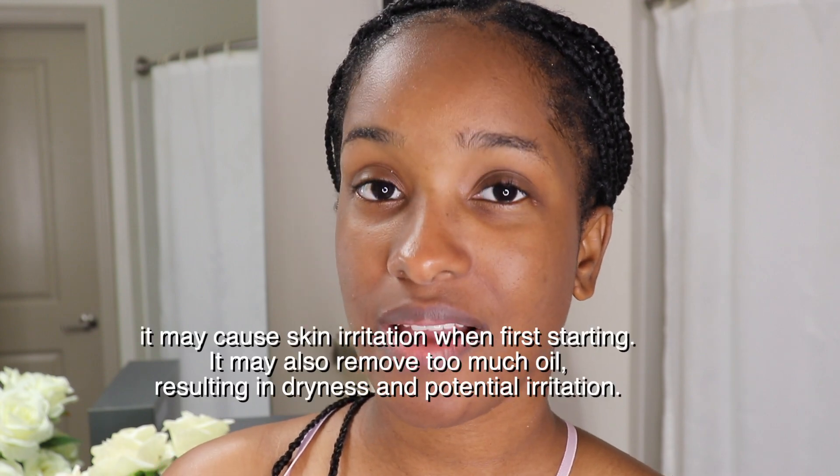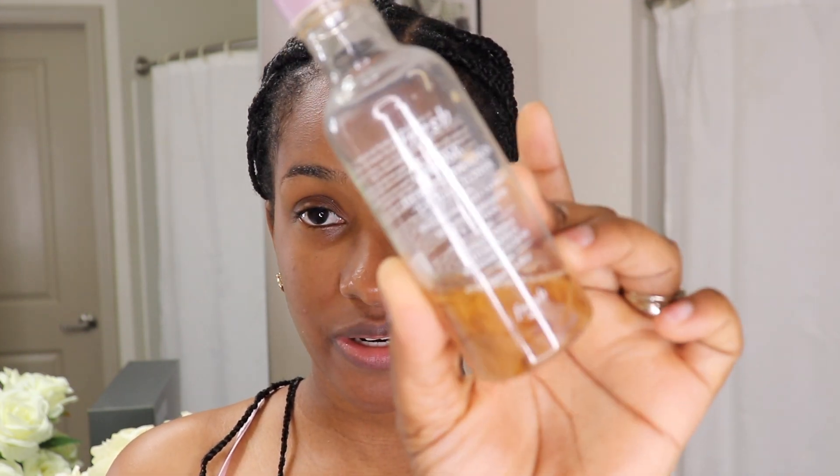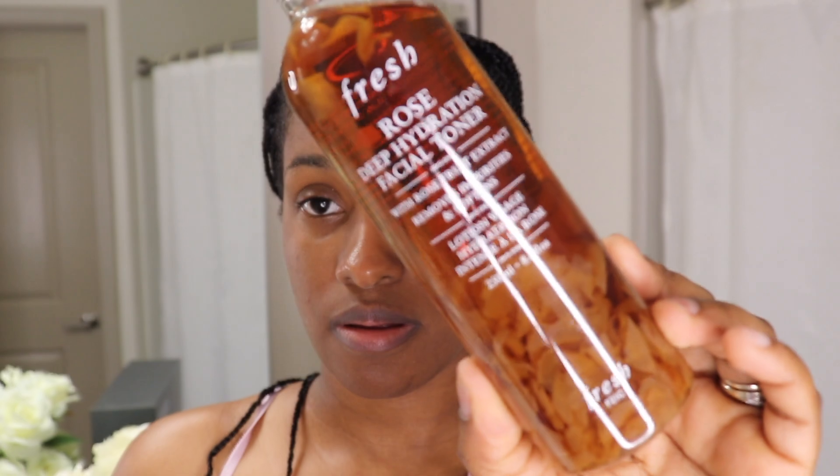So I cleaned my face and now I like to go in with a toner, because the salicylic acid — in my opinion — is kind of drying. So I like to use a toner that's just going to bring back my pH. The toner that I like to use is the Fresh Deep Hydrating Toner. I'm still using the mini one but I do have a larger size. I like to take my cotton swab and just dump it on there.